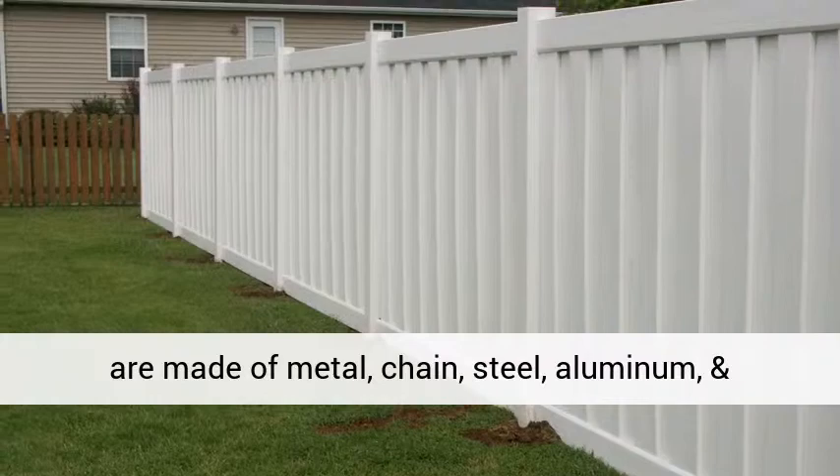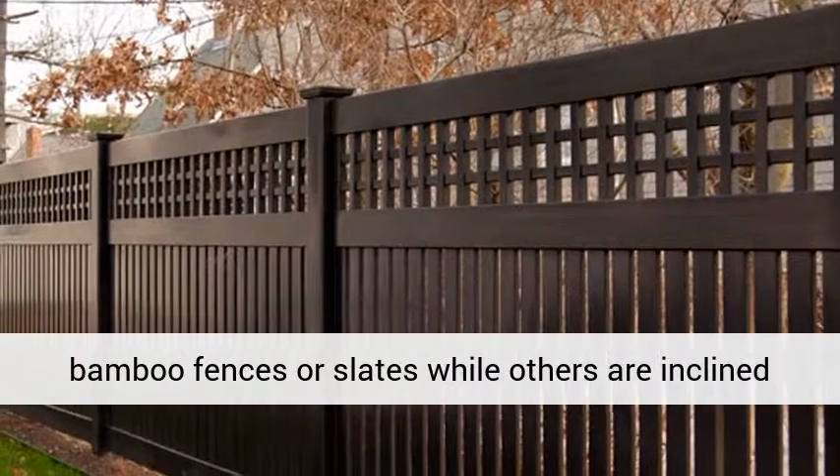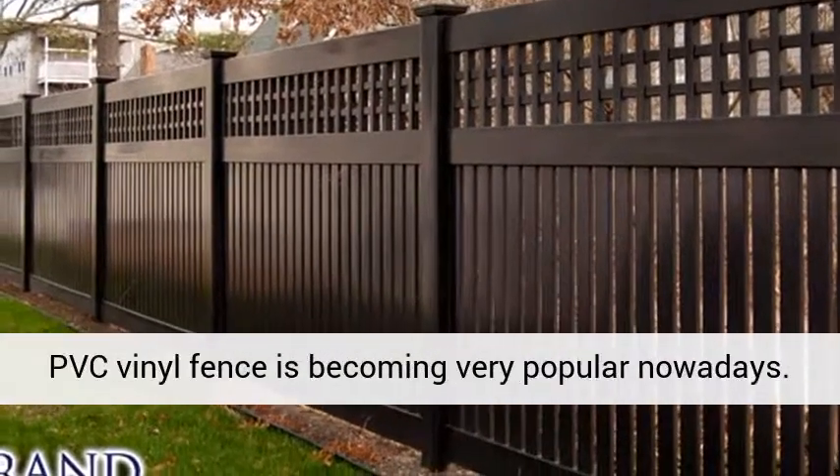Other fences are made of metal, chain, steel, aluminum, and wrought iron. Some people prefer to use simple bamboo fences or slates, while others are inclined to use barbed wire fences or electric fences.